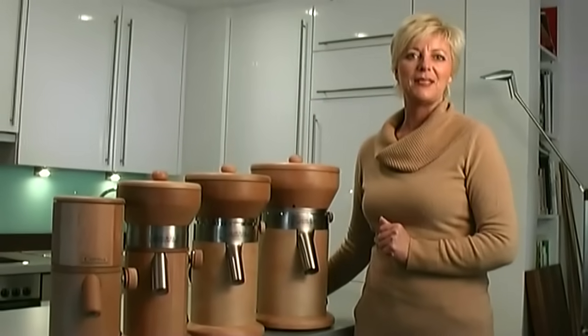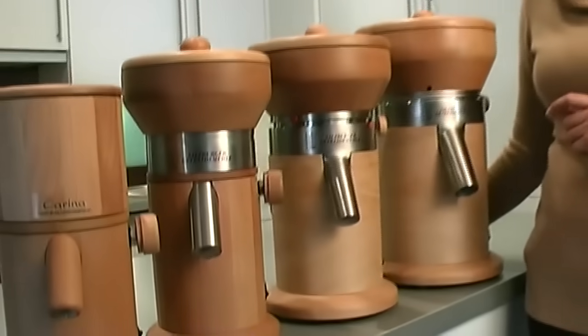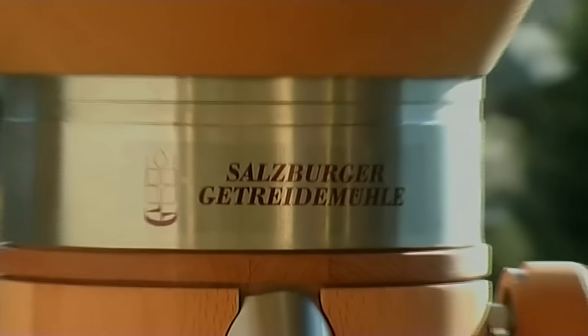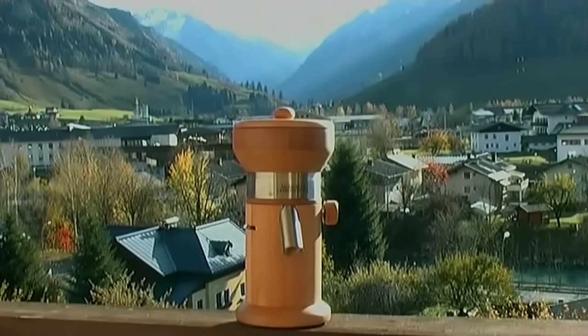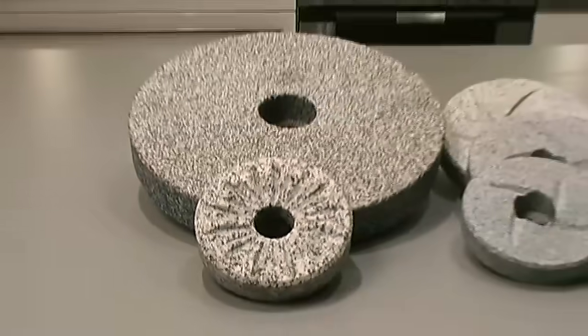Hello and welcome to our Salzburger grain mills. My name is Teresa and I am pleased to show you our natural stone mills. The region of Salzburg has been our home for the production of our mills for more than 35 years, so we belong to the pioneers of grain mill manufacturers. Today we still keep up our tradition and construct grain mills from solid wood and with real granite millstones.